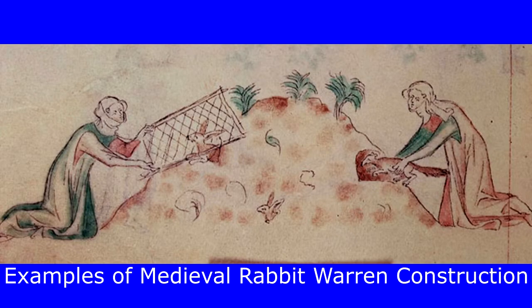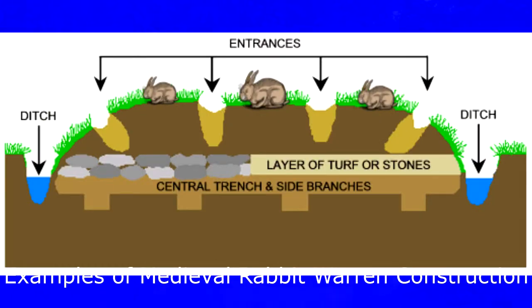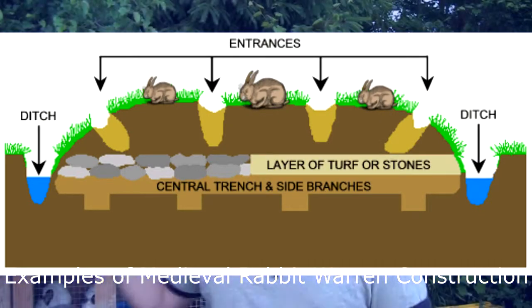Now if you watched our first video in this series on cuniculture, I explained a little bit about the history of raising rabbits specifically for meat. Originally what was done at the monasteries or the small towns or villages in France and southern Europe was that they would create warrens for the rabbits to live in. There are benefits and drawbacks to each, and we're going to go over those in today's video.